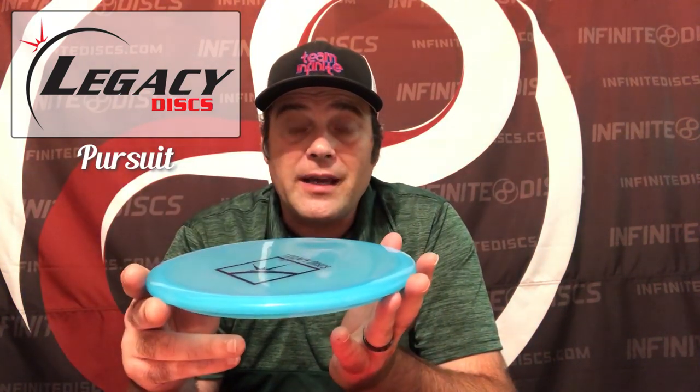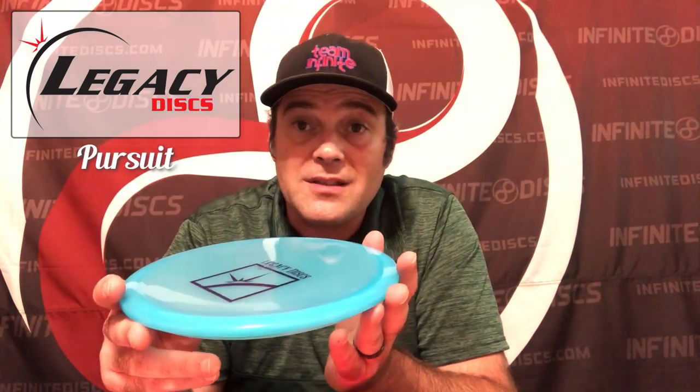First things we always cover in our podcast is new releases. For new releases this week, I decided to go with first the Legacy Pursuit. This is a pinnacle pursuit from Legacy — one of their newer mid-ranges. They sent it to me as one of their hot sellers this year and new release. I was out testing it, and just like every company, you've got one of these smaller mid-ranges that looks like the max weight's more like 176 than 180, and they made it super overstable.